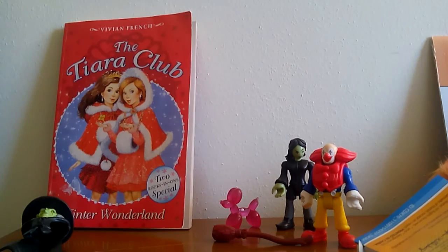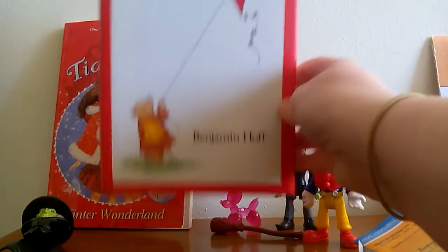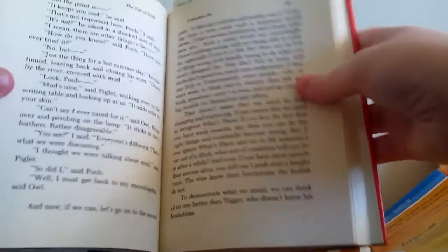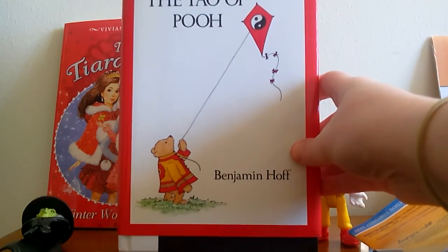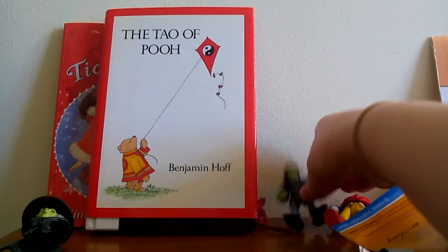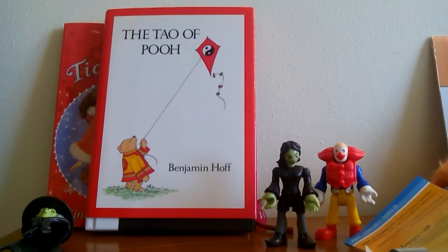The next book isn't really a kids book, but it kind of looks like one. It's called The Tao of Pooh by Benjamin Hoff, and it's actually a philosophy book based on Winnie the Pooh. It has sections from different Winnie the Pooh stories and talks about the philosophy behind them - similar to those philosophy books like The Philosophy of Harry Potter or The Philosophy of the Lord of the Rings. It takes pop culture and uses it to discuss philosophy, and I find philosophy fairly interesting.